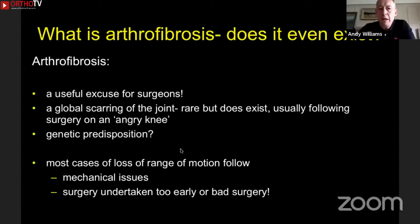I don't like the word arthrofibrosis because I think it's far too frequently used, and it's often a damn good excuse for a surgeon who's got a bad result. The truth is that when people genuinely have arthrofibrosis — and they do, it does occur — it's a global scarring of the whole joint, and all this is pretty uncommon.